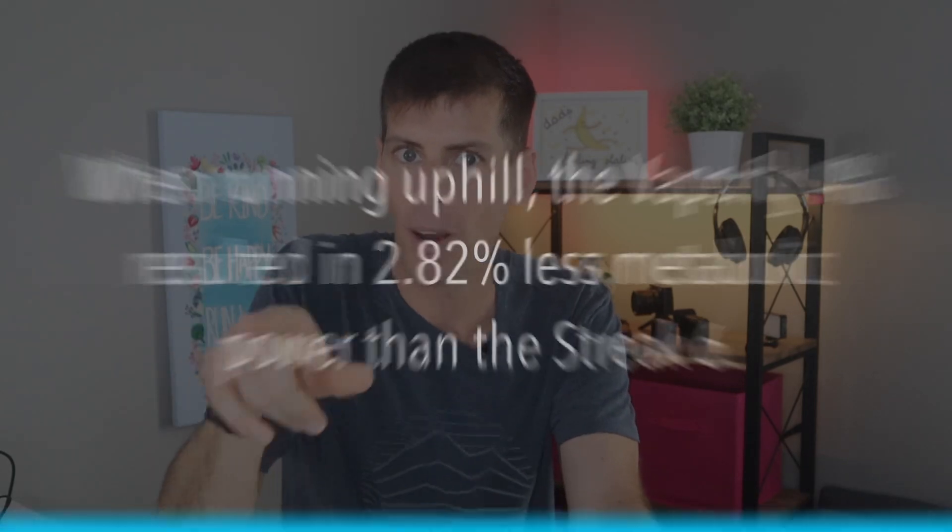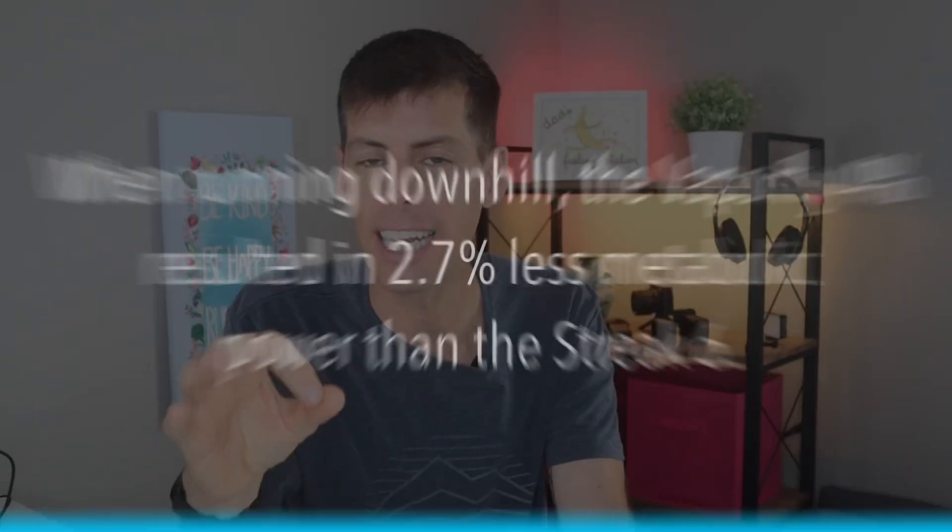Here are the results for the other conditions: when running uphill, the 4% resulted in a 2.82% metabolic savings over the Streak 6, and when running downhill, the 4% resulted in a 2.7% metabolic savings. So across the board — downhill, flat, and uphill — the 4% still costs you less metabolically speaking. When I first opened this study I was hoping the non-plated shoe might pull ahead somewhere, but no matter what terrain you're on, the carbon plated shoe costs you less. The inclines tested were ±3%. So if you're chasing a goal like a Boston qualifier, a carbon plated shoe looks like a pretty good bet.